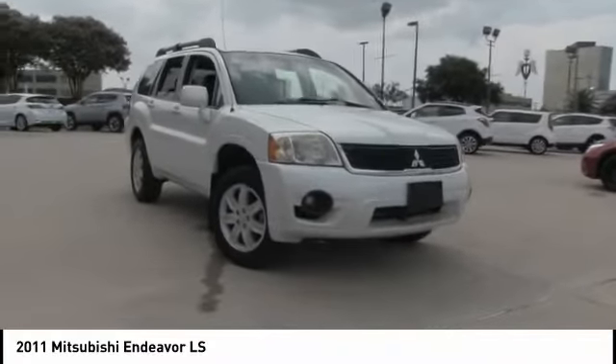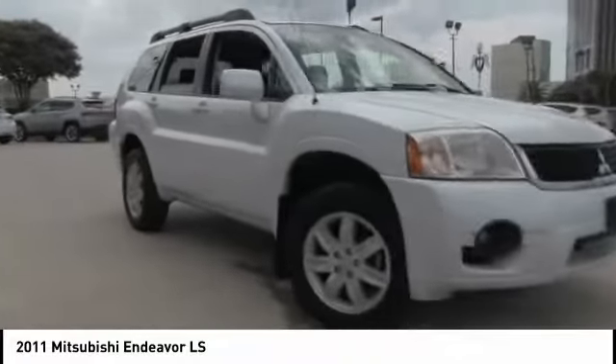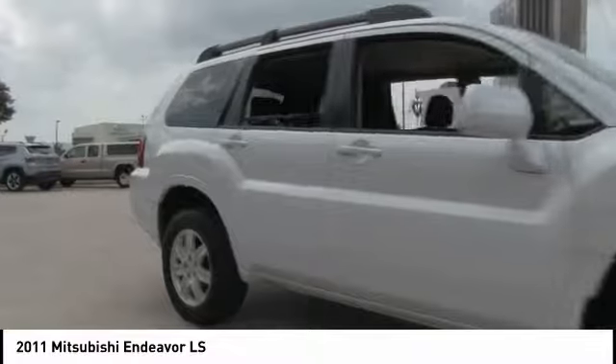Stop by and take a look at the 2011 Endeavor. Spacious, stylish, comfortable, and well-equipped, Endeavor is as versatile as it is powerful.